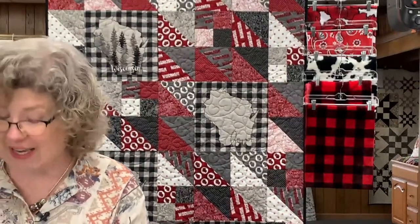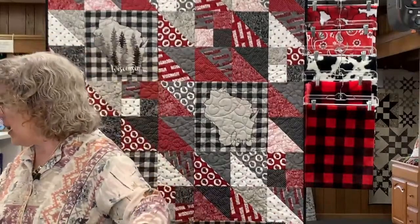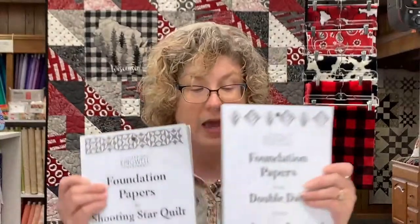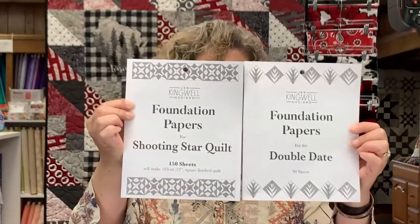It's our featured collection of the week, which includes all of the fabrics as well as Doug's pattern, the More Glitter Tempters template collection, and the two foundation piece sets — Double Date and Shooting Star. Denise is just helping me be super efficient today — I feel like I've blown through everything already.